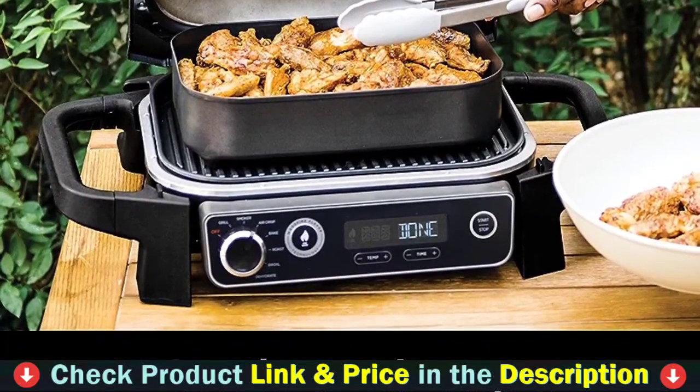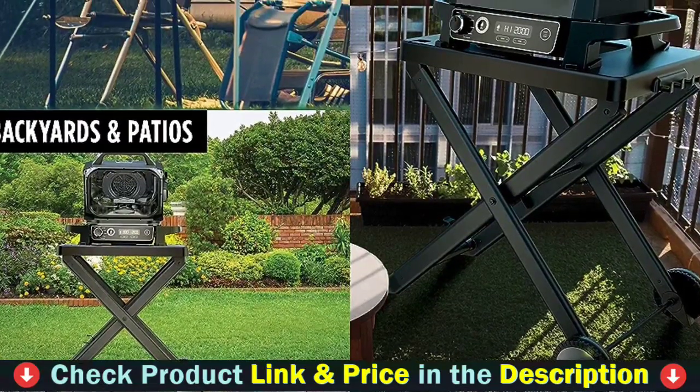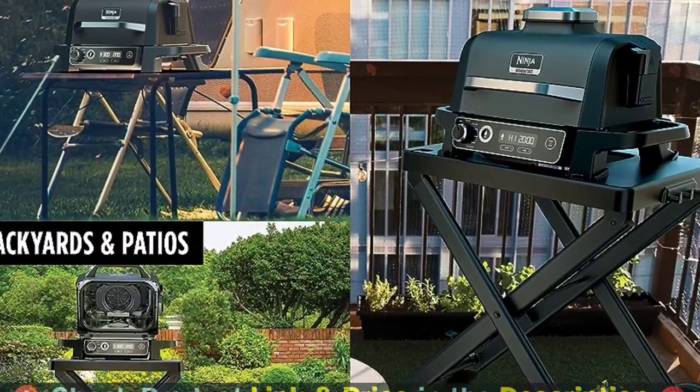Equipped with two rugged smooth wheels, you can push the portable smoker grill on any terrain — even grass, mud, snow, or sand — greatly improving portability.